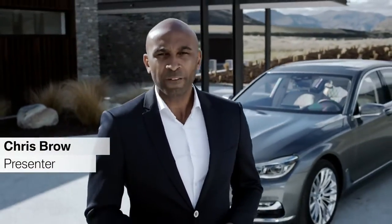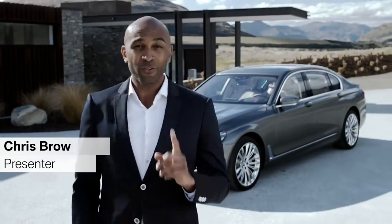Introducing the all-new BMW 7 Series, the flagship of BMW. It embodies everything BMW stands for and features a great deal of innovations you've never seen before.